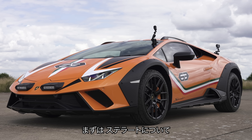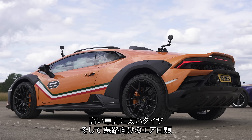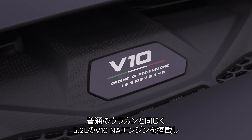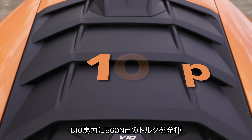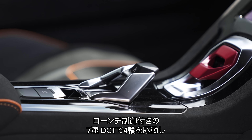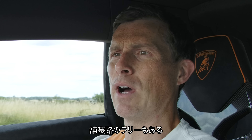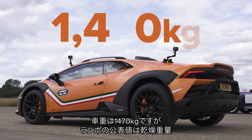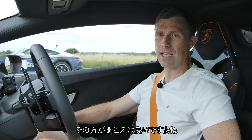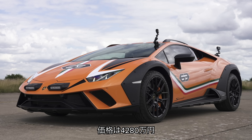Let me tell you about the Sterrato. It's based on a Huracan but with major changes: lifted suspension, knobbly tyres, and extra body cladding for off-road use. It has a 5.2-litre naturally aspirated V10 engine putting out 610 horsepower and 560 newton metres, driving all four wheels via a seven-speed dual-clutch automatic gearbox with launch control and a special rally mode. It weighs 1,470 kilos dry — the actual wet weight is probably about 1,600 kilos. The price? About £230,000.